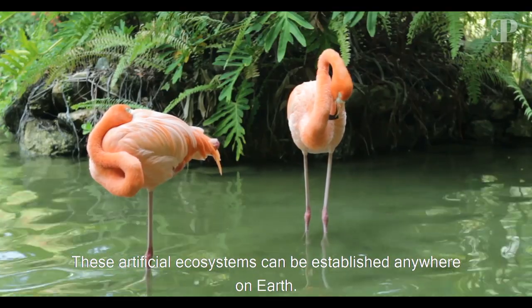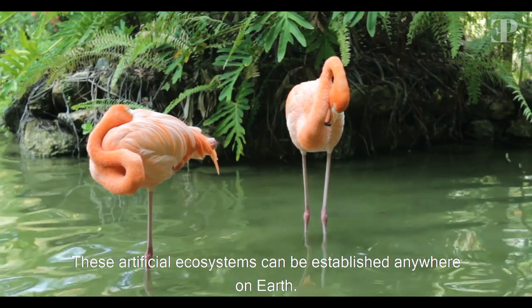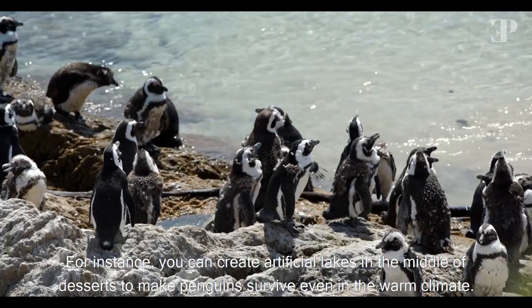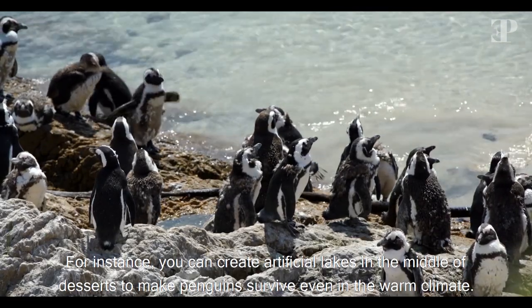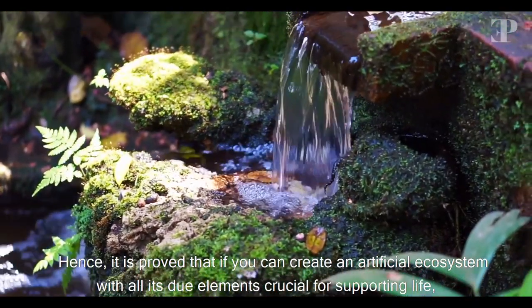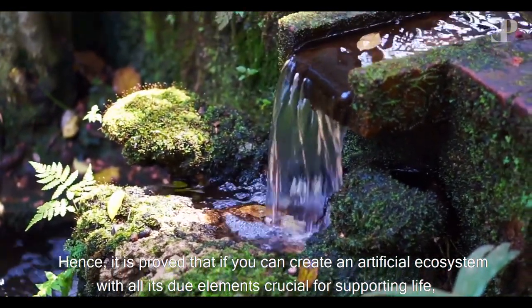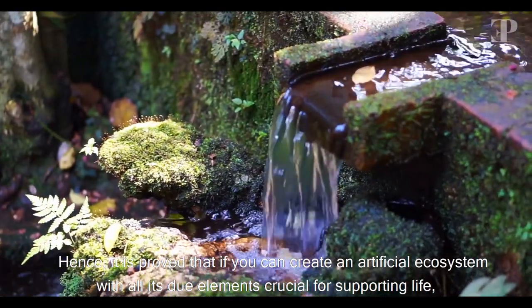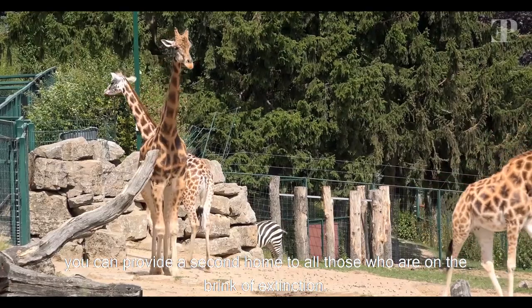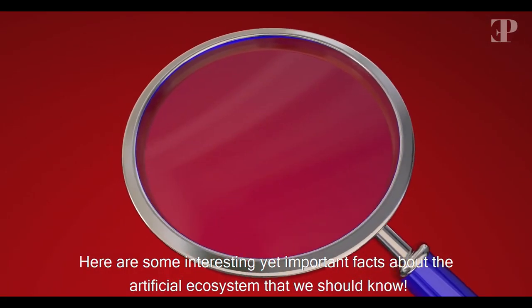These artificial ecosystems can be established anywhere on Earth. For instance, you can create artificial lakes in the middle of deserts to make penguins survive, even in a warm climate. Hence, it is proved that you can create an artificial ecosystem with all its due elements crucial for supporting life.